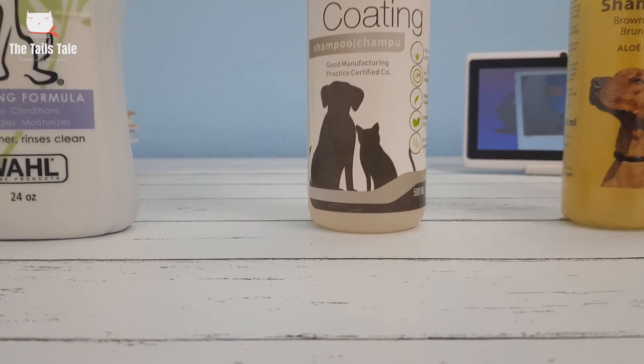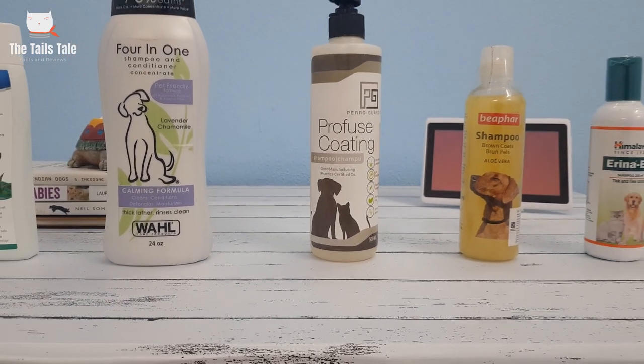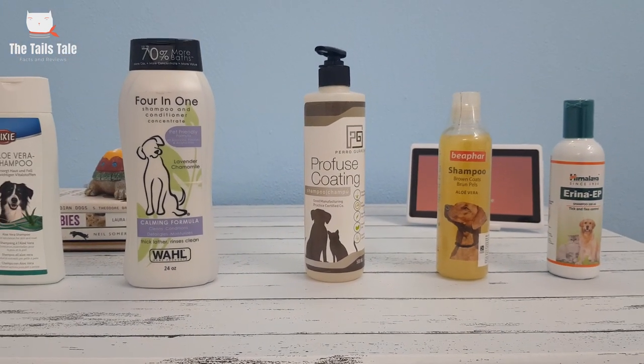You give them all the love in the world, they eat good food, but if you don't use the right shampoo according to your pet's skin type needs, then you are causing a little damage somewhere. So today we will talk about dog shampoos. You will definitely want to watch this video because you can find the best shampoo for your dog here.